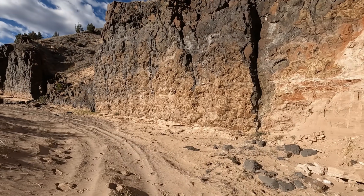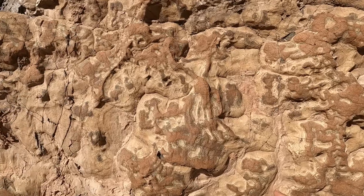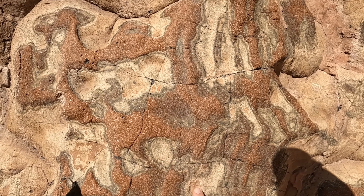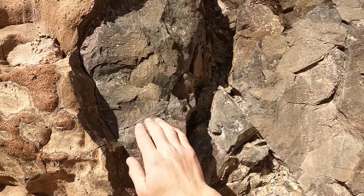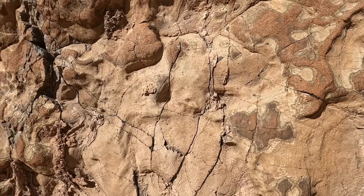Look at the designs on the wall. There's a deep red and then these blue — that's the volcanic stuff right there. Could be basalt, but I'm not sure.